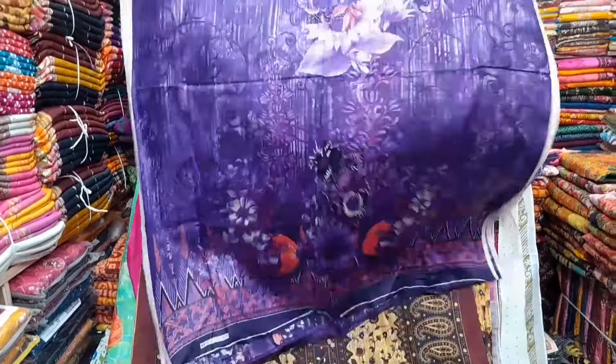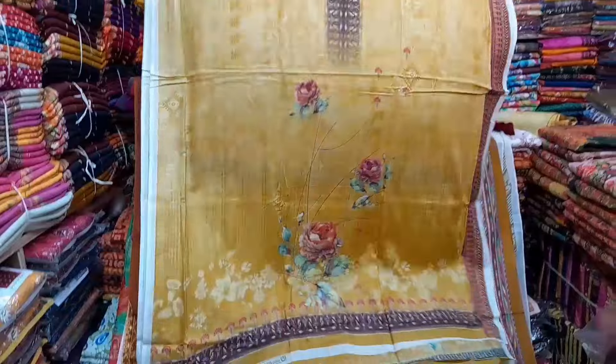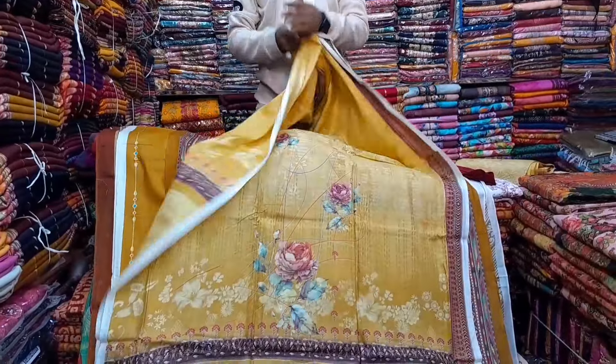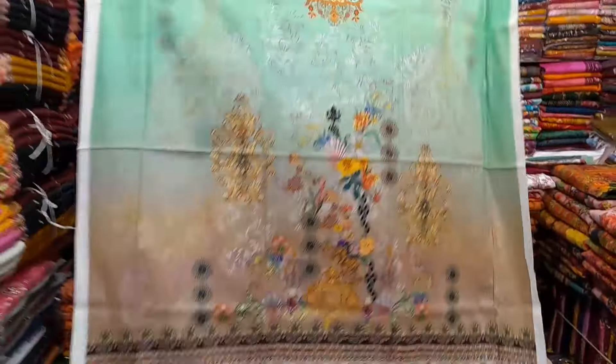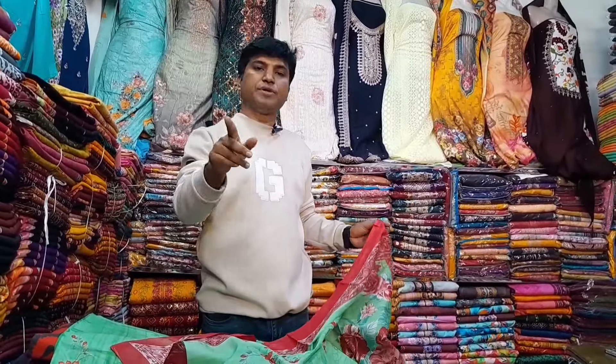Shundur shundur digital printed 3-piece is uncommon. Digital virginal Pakistani 3-piece — digital printed pakija. 100% digital printed 3-piece. This product has been available for 6 months.